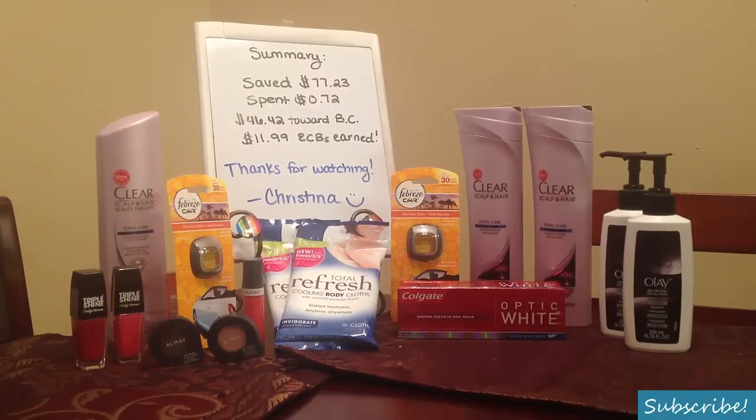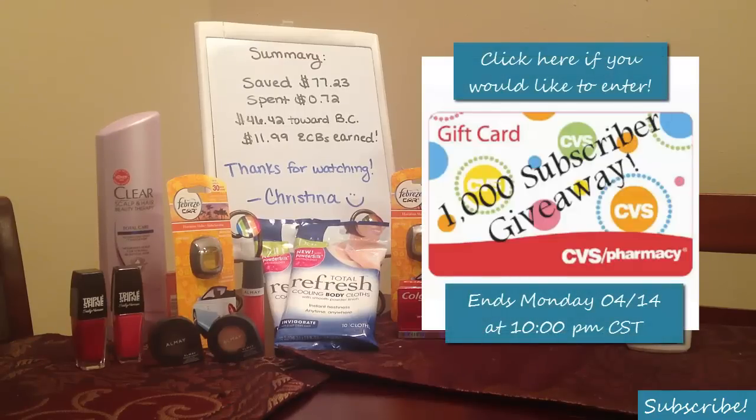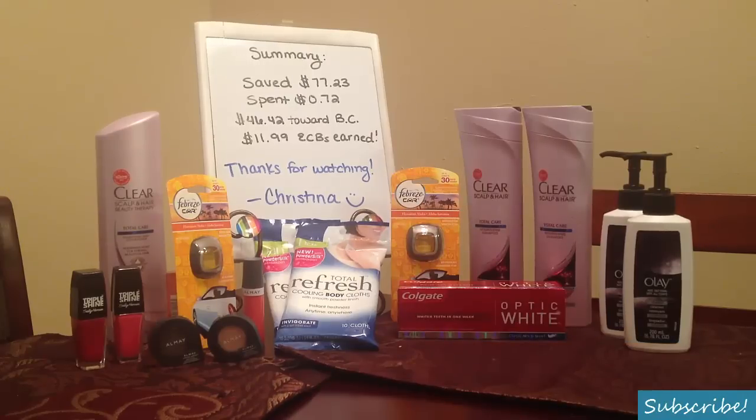Not too bad of a week — a lot of freebies! It's a really great weekend for newbies to start since the majority of these coupons are from today's paper. Thanks so much for watching. I do have my $30 CVS gift card giveaway going on right now for reaching a thousand subscribers — thank you so much for all the comments, likes, and questions. I love helping you guys out. Have a great week and I will see you for next Sunday's CVS video.